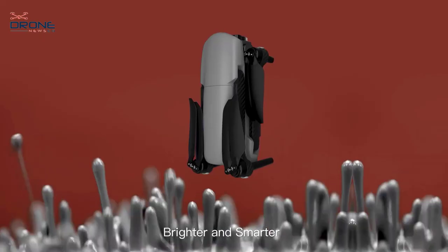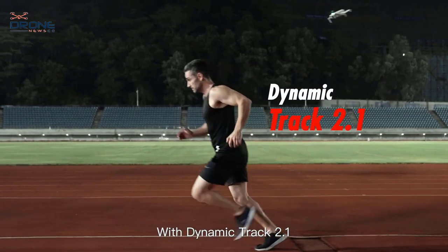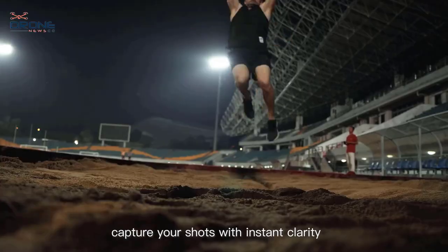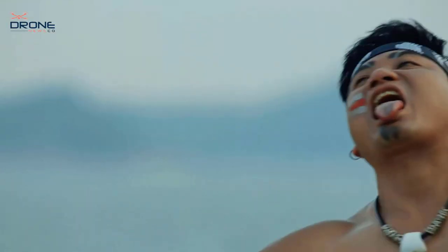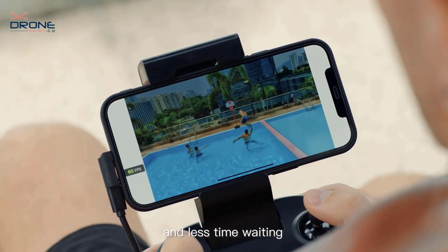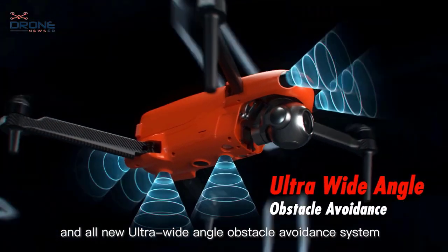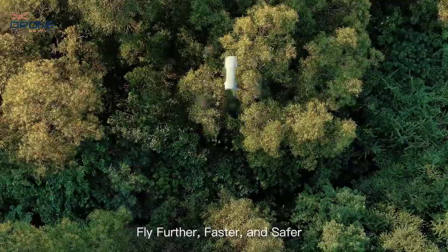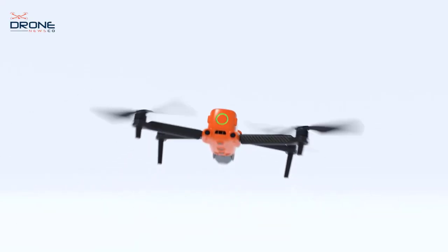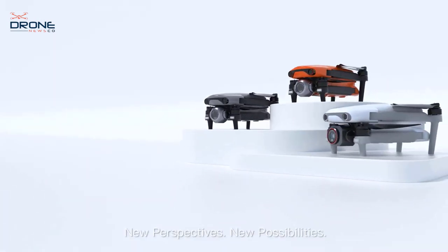Number 4: Autel Robotics EVO Light+ drone. The EVO Light+ adopts binocular vision and three-way obstacle avoidance to accurately locate and avoid obstacles. Thanks to Autel's intelligent Moonlight algorithm, the ISO reaches up to 48,000 under night scene mode, capturing the world even as it darkens. Intelligent HDR technology merges multiple shots automatically for more nuanced details in both highlights and shadows.